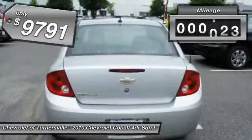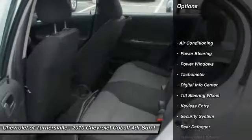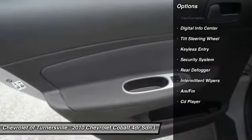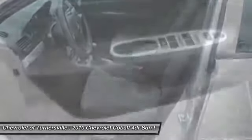This vehicle has less than 65,000 miles. Here are some of this vehicle's great options: dual airbags, power steering, front air conditioning, one owner, keyless entry, center armrest, CD player, security system, power windows, intermittent wipers.